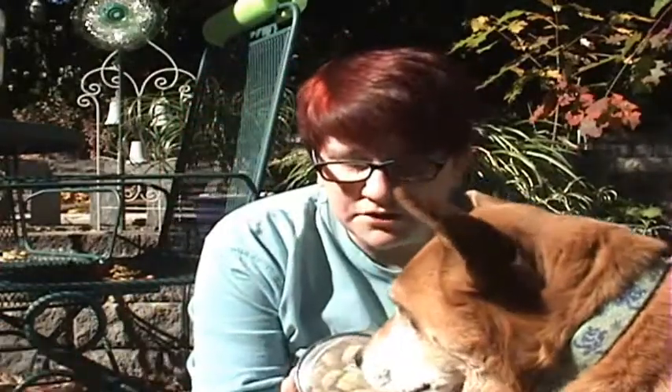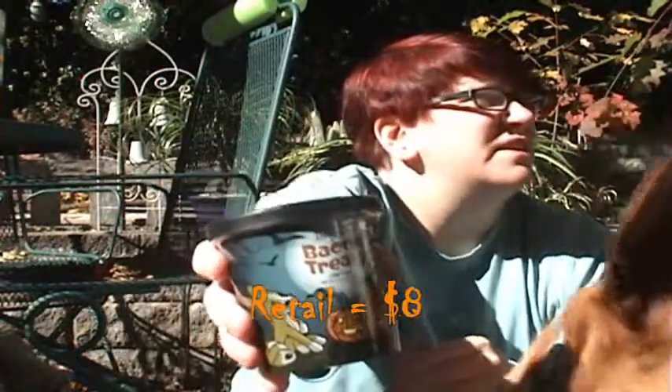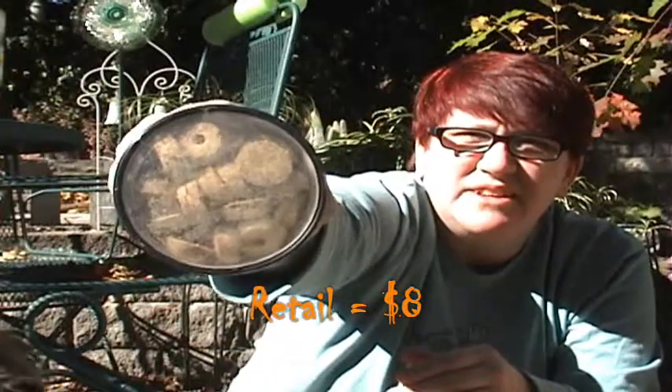The next item is bacon treats from Healthy Dogma. They usually come in this kind of ice cream container. There are our bacon treats — they look like little O's.